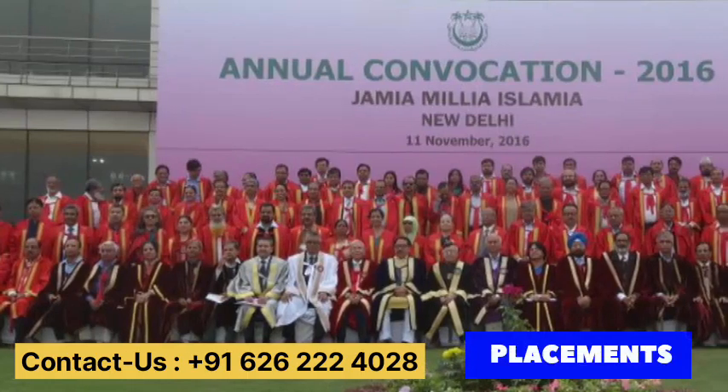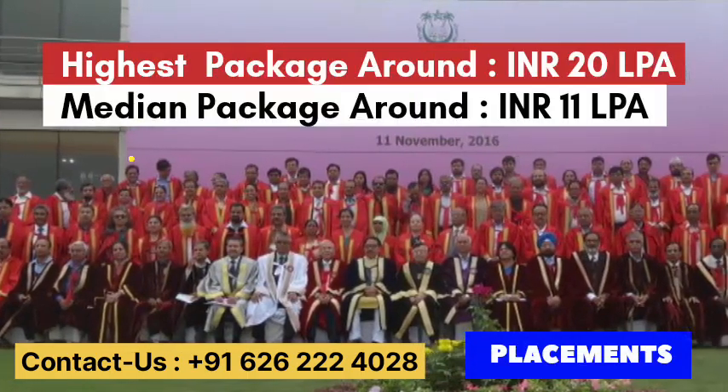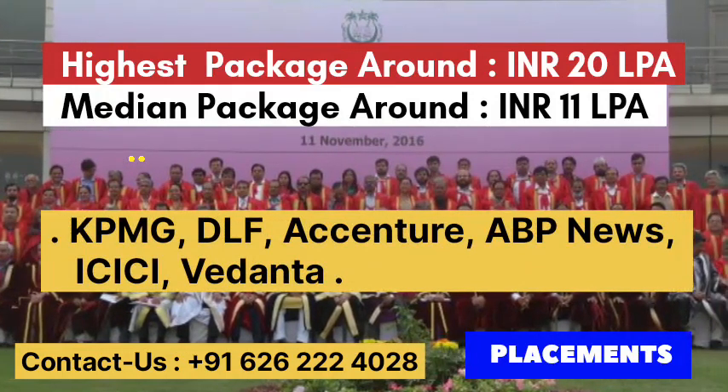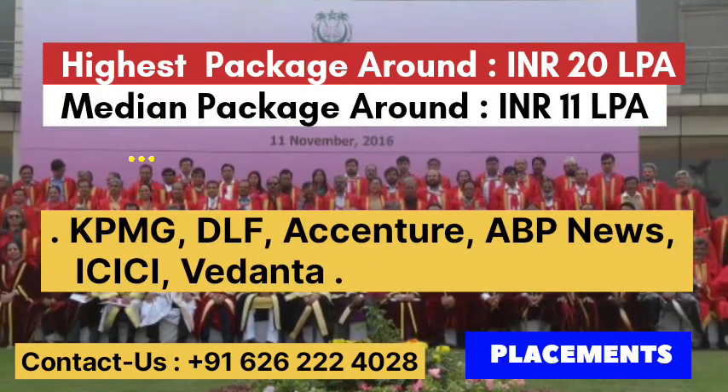For placements, the highest package is 20 LPA and the median package is 11 LPA. The top recruiters are KPMG, DLF, Accenture, ABP News, ICICI Bank, and Vidanta.